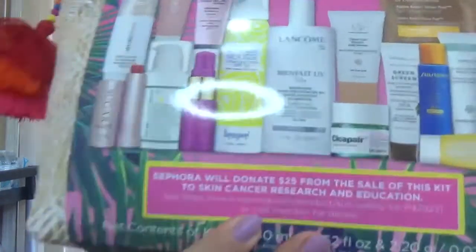There are a ton of products. You get travel sizes, samples, and a full size product from Lancome. It's a nice one starting with the bag. Also, Sephora will donate $25 from the sale of this kit to skin cancer research and education, which is really great.